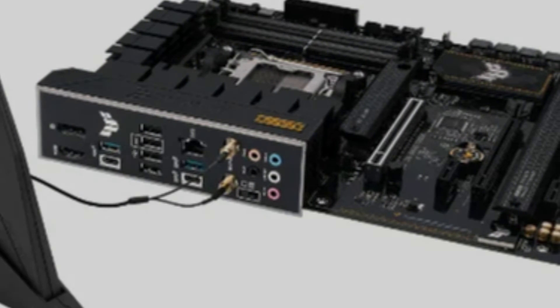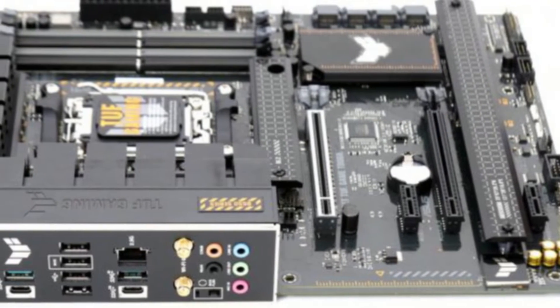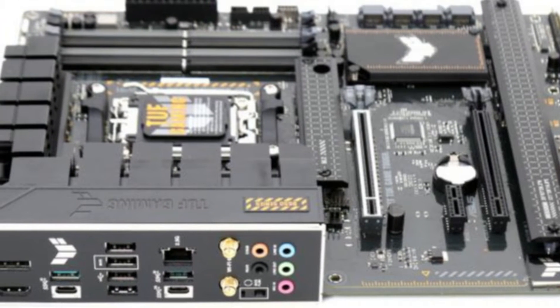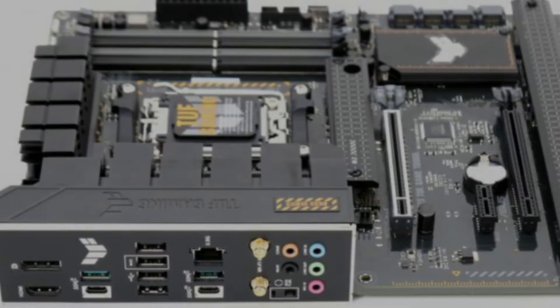The cooling solution of this motherboard is equally impressive. A massive VRM heatsink and M.2 heatsinks work together with a series of sophisticated fan controllers, adjustable via the Fan Expert 4 utility, to provide excellent thermal management, preventing overheating even during intensive gaming sessions.